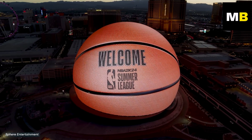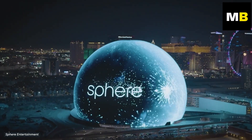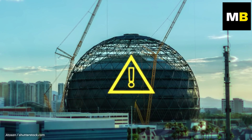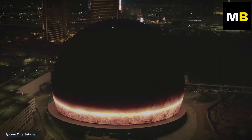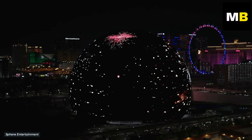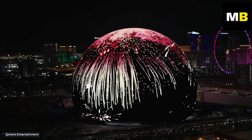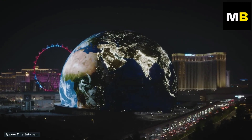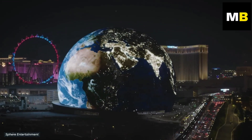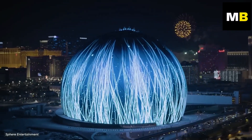Although feedback for the building has so far been mostly positive, there have been valid criticisms over its construction. Some Las Vegas drivers have raised concern over the Sphere being too distracting. With its extremely bright lights, some people are worried about safety while driving around the arena, and officials have been working with the local government to come up with safety regulations.